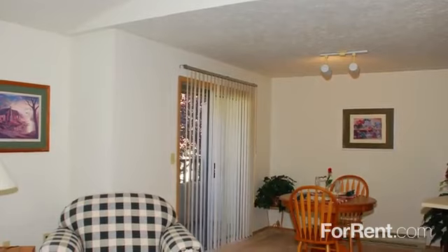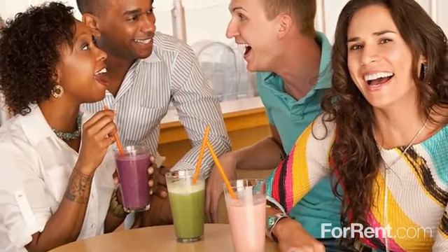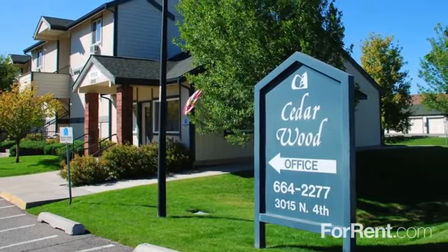You can also stay cozy in front of your fireplace, or take in the scenery from your patio or balcony. With our ideal location in Coeur d'Alene, you'll be just minutes from shopping and dining options. To set up your visit to Cedarwood Estates, contact our community today.